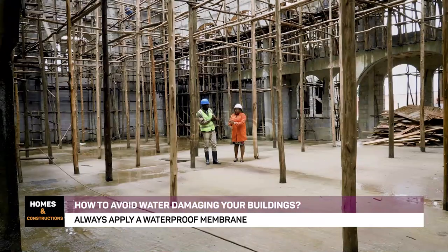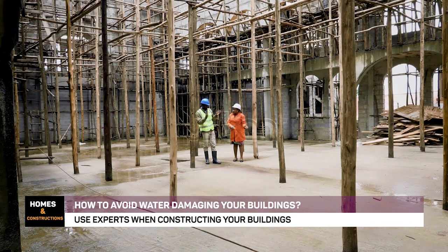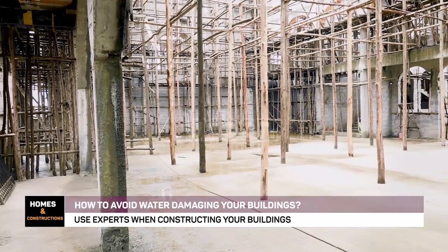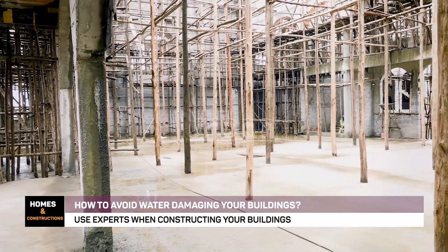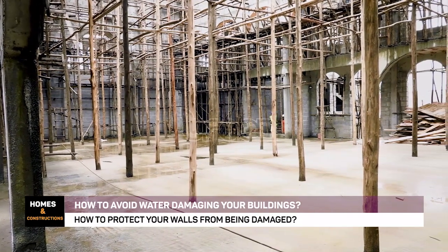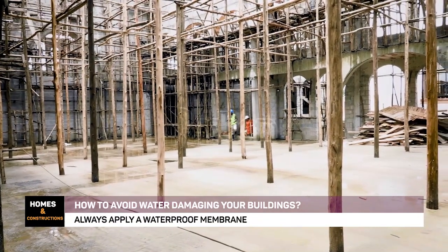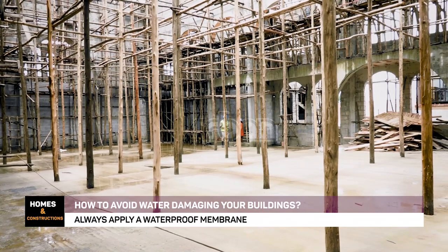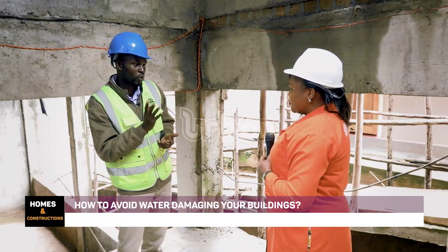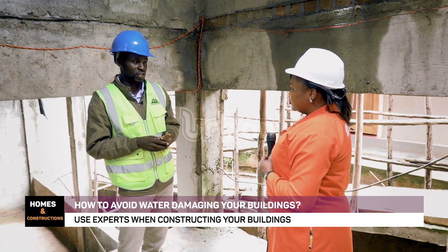You mentioned moisture being the one that affects the underground. Moisture, in layman's language, can be termed as water. How does it penetrate? It penetrates from the underground through the building. It looks for damaged areas — maybe the polythene is damaged — and then it penetrates. At the end of the day, you will see molds in your building.